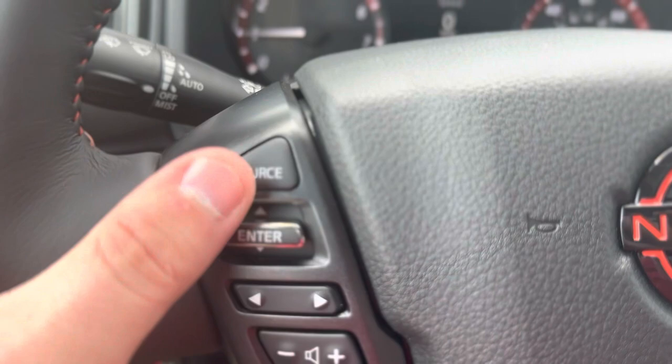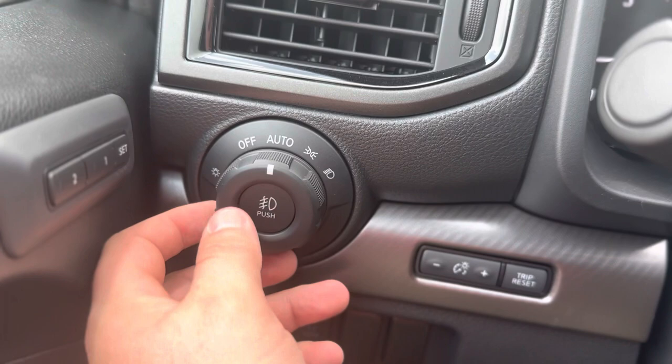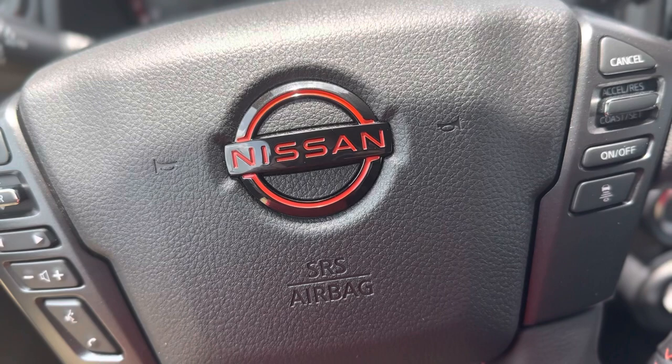Your wiper blade control settings are behind the left side of the steering wheel. With this in auto, that controls your headlights. You push this in, that turns your fog lights on, and then if you push that out, that engages your high beam assist. So for more information about this 2023 Nissan Titan XD Pro 4X, contact me here at Nissan of Cookville. Once again, my name is Lance, and I hope you have a great rest of your day.